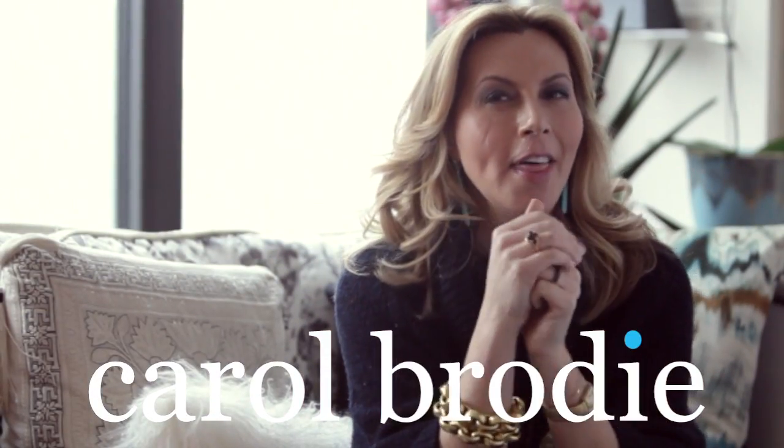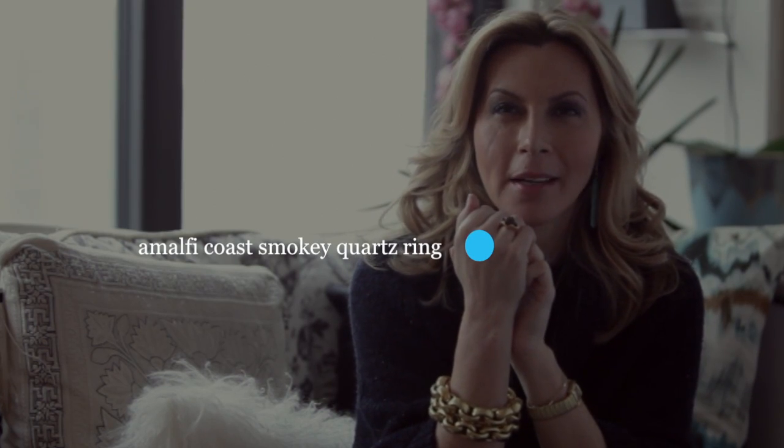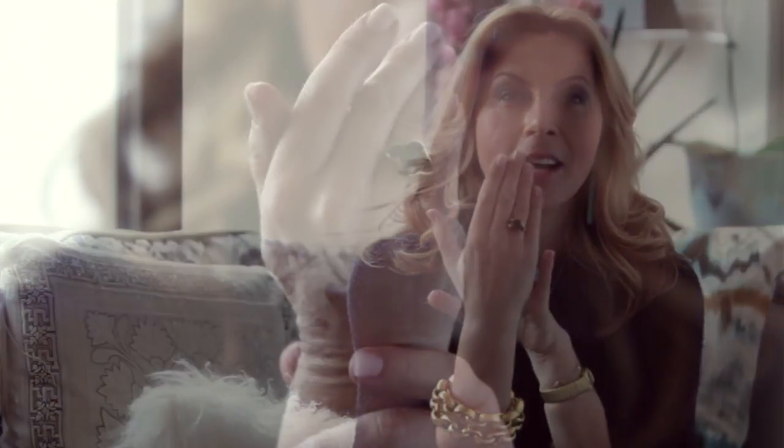It's hard to believe that you can own a 14 karat gold vermeil and amazing smoky quartz gemstone ring for under $300. It is — and today at Open Sky, you can have it for just $78.